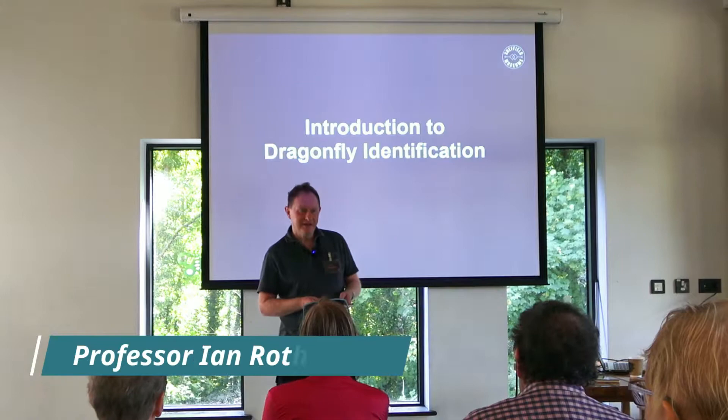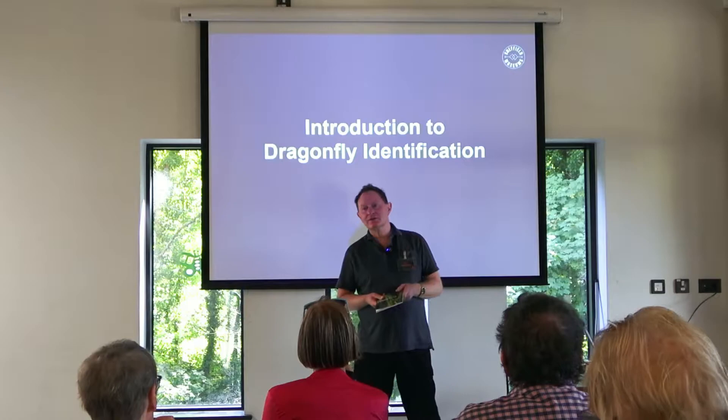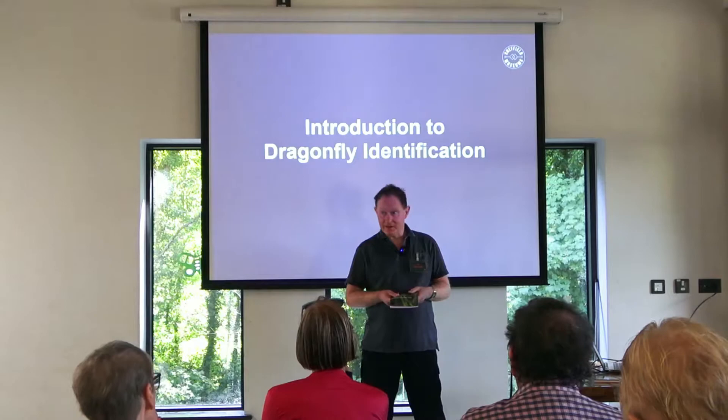Welcome everybody, good to see you all again. I just want to say thank you to Alistair in particular for being here. He is the expert, and also for the support from the Sheffield Museums and from the British Dragonfly Society for the event. We really appreciate that.